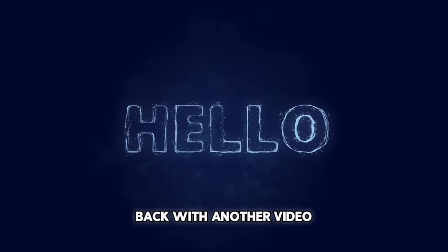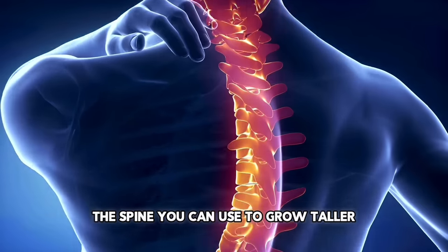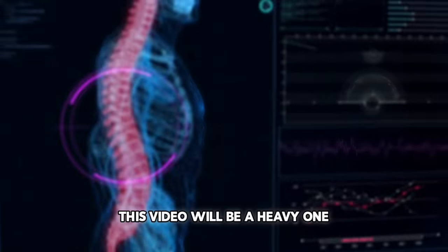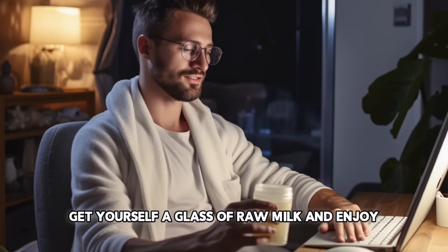Hey, Aesthetic Primal back with another video, and today I will be talking about the attributes of the spine you can use to grow taller at any given age. This video will be a heavy one packed with lots of information, so sit back, get yourself a glass of raw milk, and enjoy.